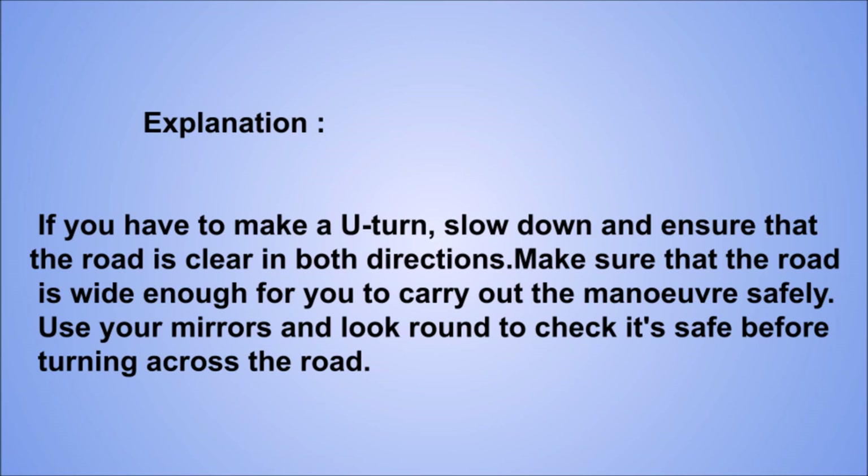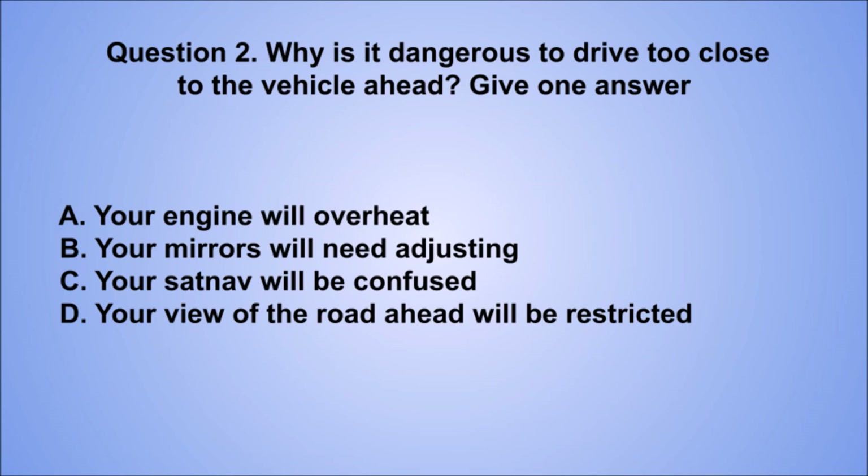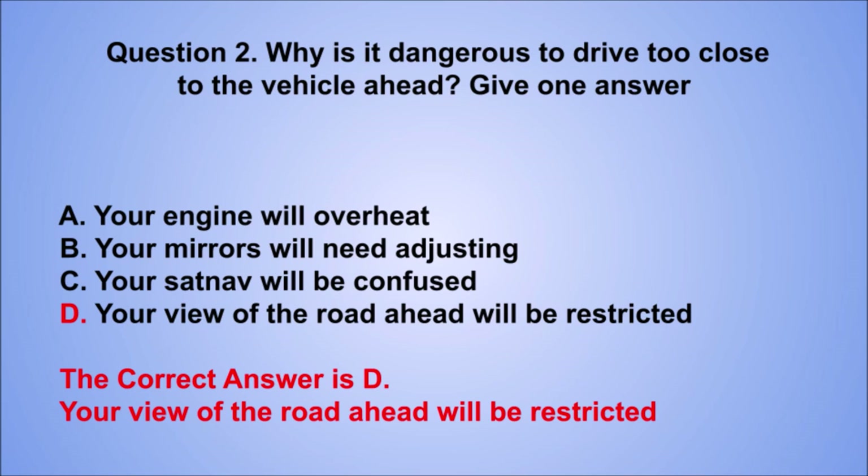Question 2. Why is it dangerous to drive too close to the vehicle ahead? Give one answer. A. Your engine will overheat. B. Your mirrors will need adjusting. C. Your sat-nav will be confused. D. Your view of the road ahead will be restricted. The correct answer is D, your view of the road ahead will be restricted.